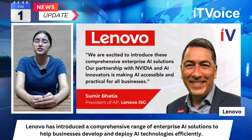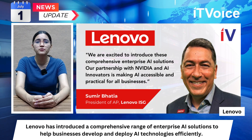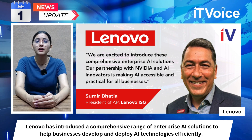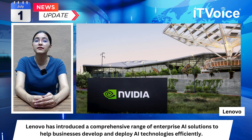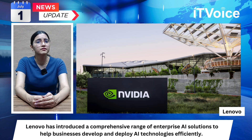The offerings include the sixth generation of Lenovo Neptune liquid cooling, simplifying AI adoption with comprehensive services tailored to various business needs, and expanded collaboration through the Lenovo AI Center of Excellence to provide enhanced AI solutions.